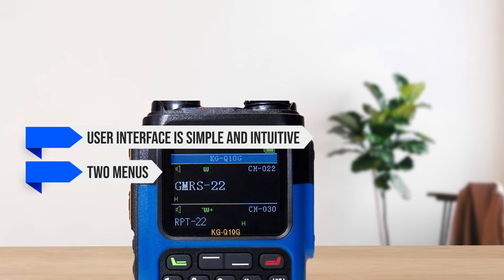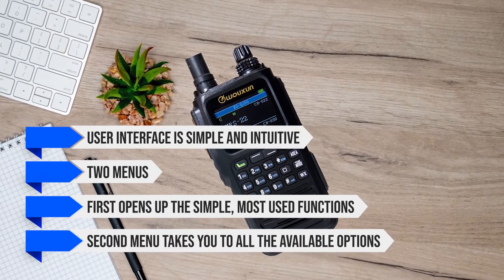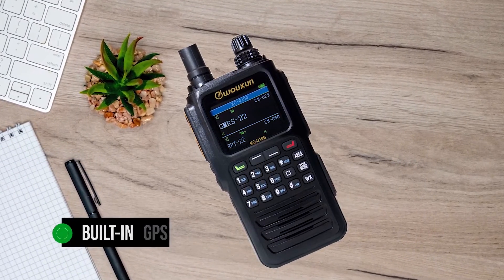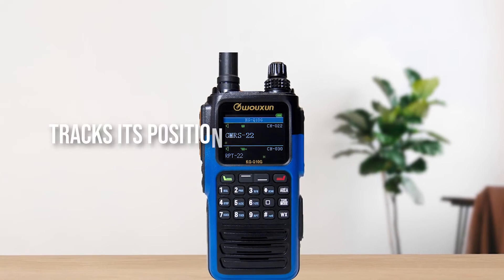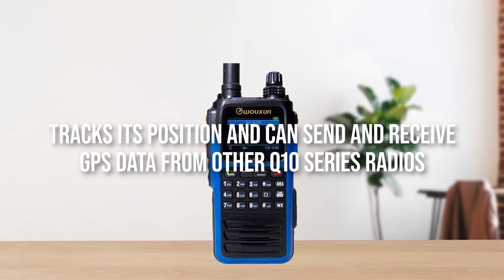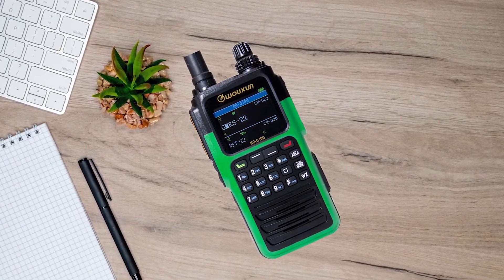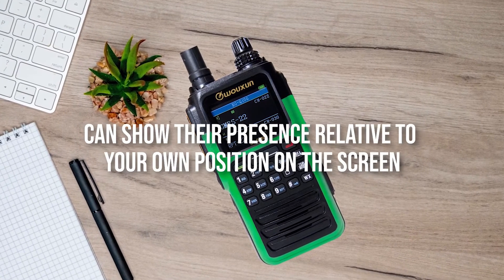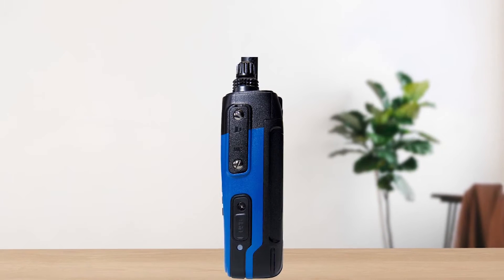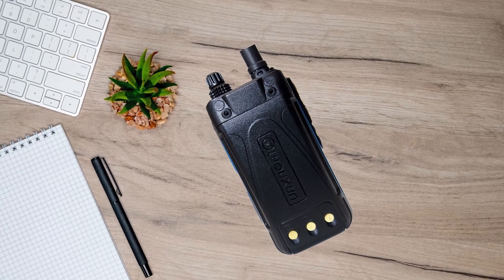There are two menus: the first opens up the simple, most-used functions, while the second takes you to all available options. Another cool feature is the built-in GPS — it tracks its position and can send and receive GPS data from other Q10 series radios. If it has GPS coordinates from another radio, it can show their presence relative to your own position on the screen. However, its limited compatibility and inability to show GPS data on a smartphone limits what could otherwise have been a remarkable addition.